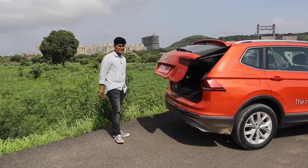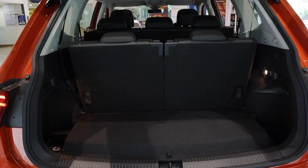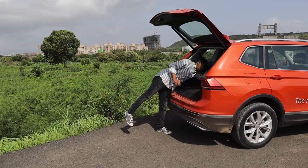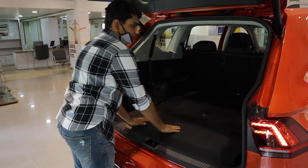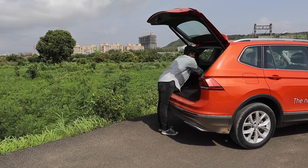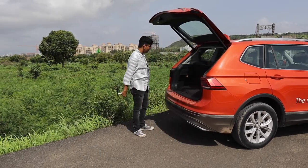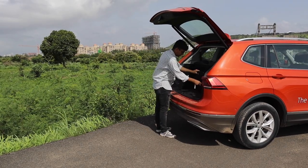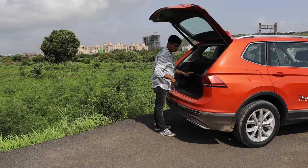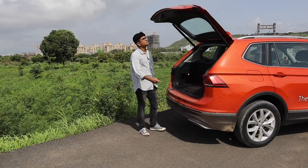You can open the boot by holding down the key and it opens automatically. Inside you have 340 litres of boot space, but once you fold down the rear seats — they go flat — you get 700 litres of loading space. The seats fold easily with a little latch. There's also a loading cover and a spare wheel beneath the floor. Pretty spacious, and it closes with a simple click.